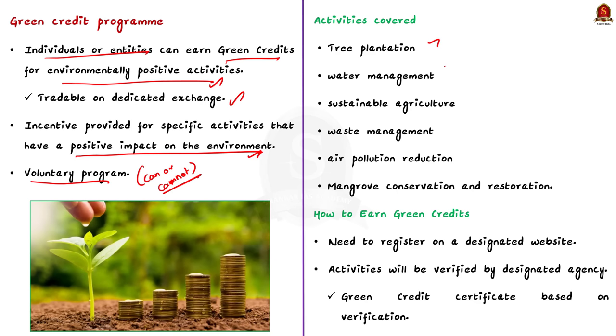The eight activities covered under the Green Credit Program are: tree plantation, water management, sustainable agriculture, waste management, air pollution reduction, and mangrove conservation and restoration.